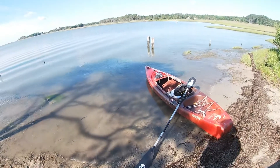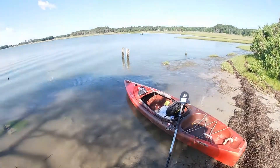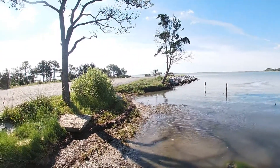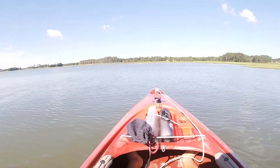Here we go, we're getting ready to do some kayaking here on the sound side of Assateague Island. Super easy put-in right here at Frontier Town campground. Cool little marshes back there - we're gonna do some fishing. Should be a pretty fun trip. All right, here we go.